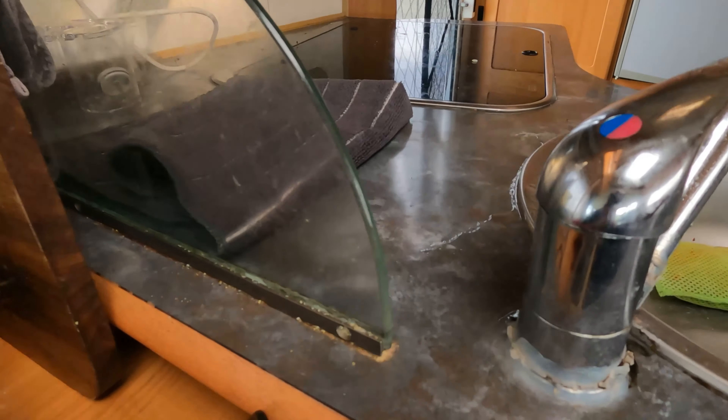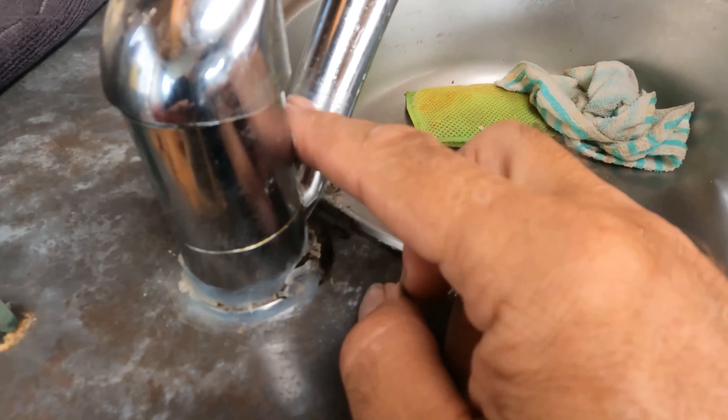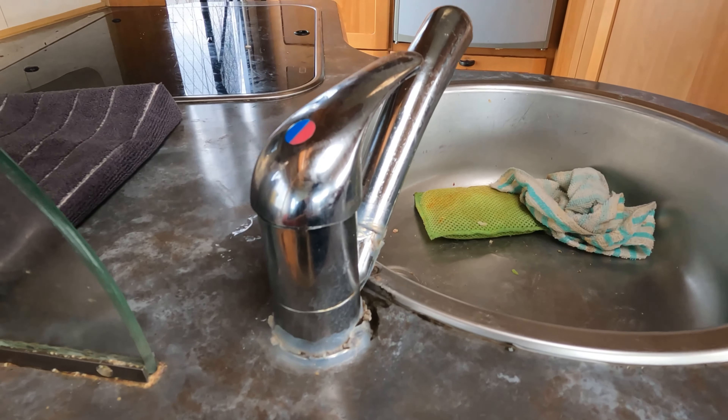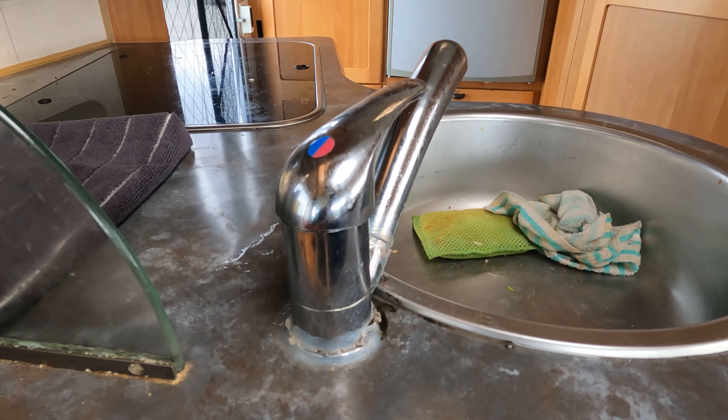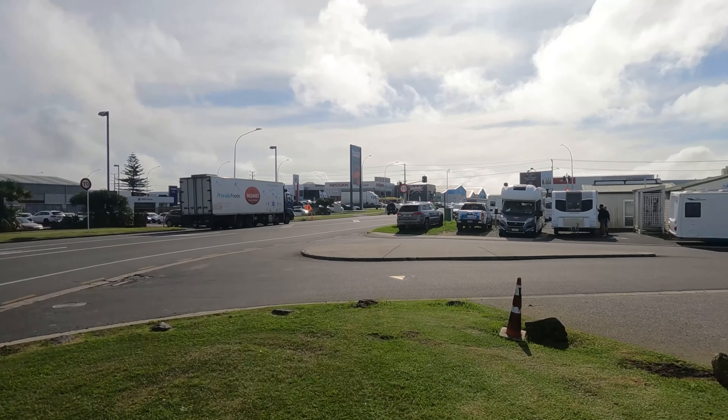We've got to go and look for a tap, because the old tap in the kitchen is leaking — it's all wet around there. It's actually broken in the connection. So we've got to wipe the sink up every time we use it. We went to the RV super centre. One of the issues with the camper is you can't always park close to where you want to go, because a lot of the parks are too small. Anyway, this is the RV mega store.